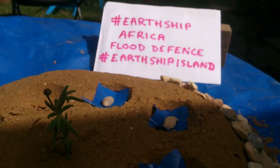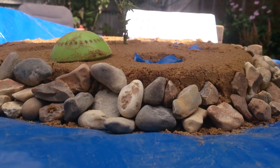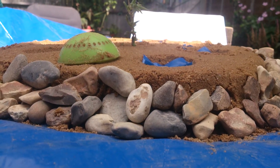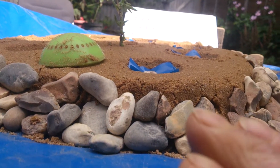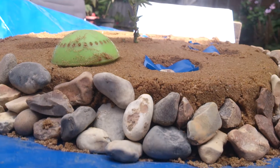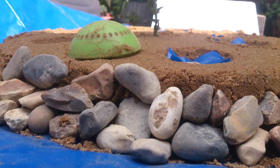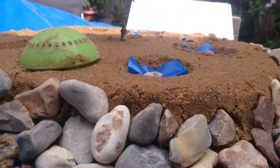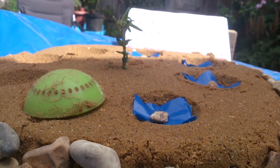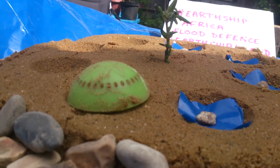It's basically a raised section of desert. We dig up any large rock and create a protective wall on the island. It's raised up, in the middle of a landmass but in a flood zone, to create a community which is safe from the flooding — all from Earthships.